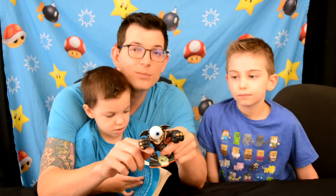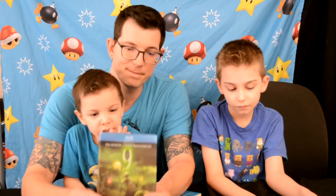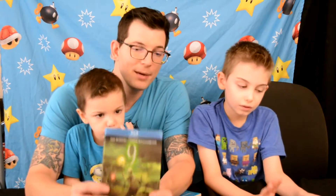They had tons of figures there - not just Giants, but all series of Skylanders like Swap Force, Trap Team, and Superchargers. They also have all sorts of video games for Nintendo, Super Nintendo, Sega, and Nintendo 64, plus accessories, controllers, adapters - everything you'd need for old-school gaming.